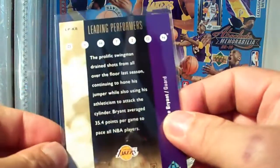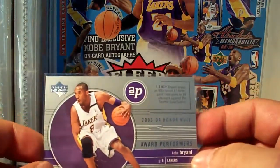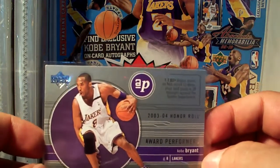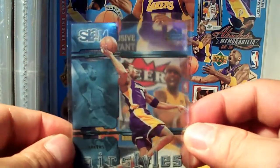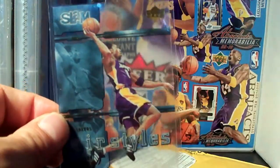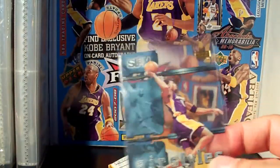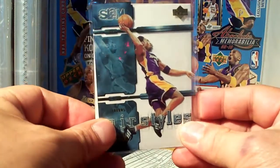From Upper Deck Honor Roll Award Performers, 03/04. Another acetate card from Slam — the Air Styles insert. Let me show it like that — much better.